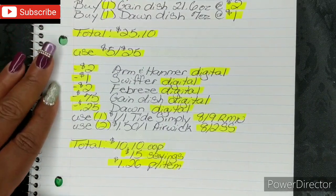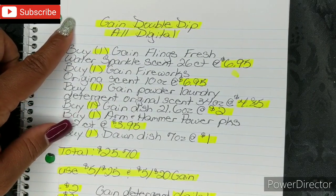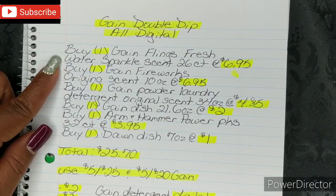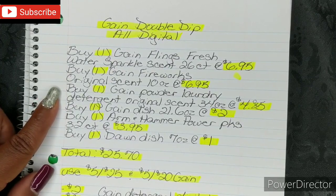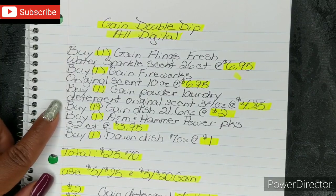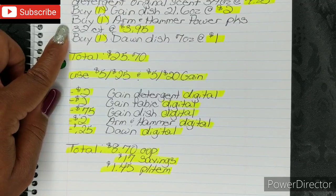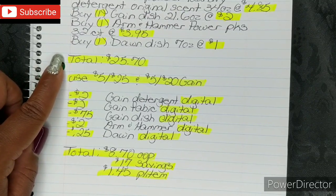That's another amazing breakdown if you need laundry and other household products. Now here is your last one — this will be your Gain Double Dip, and it is all digital. You're gonna buy 1 Gain Flings Fresh Water Sparkle Scent 26-count bag at $6.95 — and yes, this is a scent-specific week. You're gonna buy 1 Gain Fireworks Original Scent 10 oz bottle at $6.95. You're gonna buy 1 Gain Powder Laundry Detergent Original Scent 34 oz box at $4.85. You're gonna buy 1 Gain Dish Liquid 21.6 oz at $2. You're gonna buy 1 Arm & Hammer Power Packs 32-count bag at $3.95.